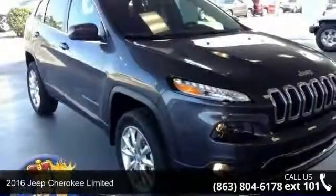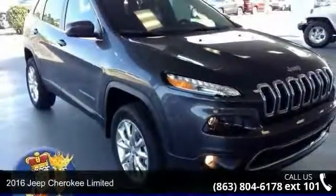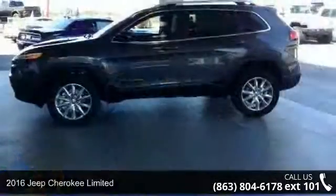Check out this 2016 Jeep Cherokee Limited. This may be the set of wheels you've been looking for.